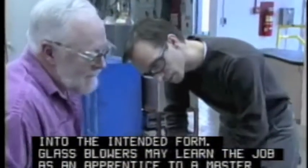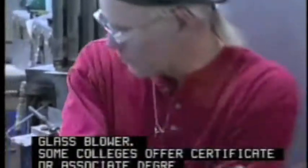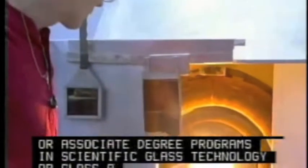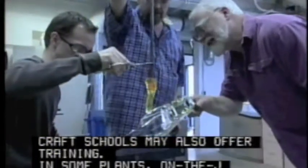Glass blowers may learn the job as an apprentice to a master glass blower. Some colleges offer certificate or associate degree programs in scientific glass technology or glass art. Craft schools may also offer training.